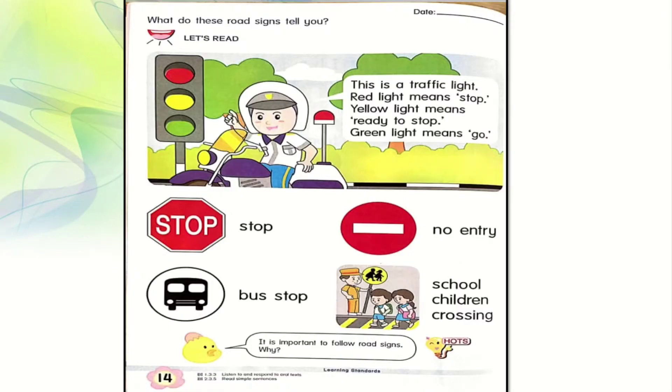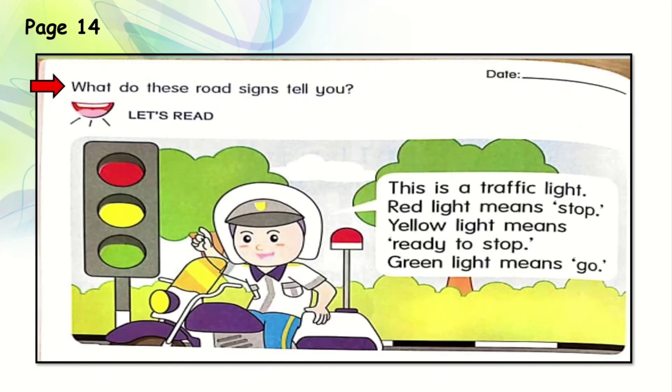Now let's turn to page 14: what do these road signs tell you? Let's see the traffic light. There are three colours at the traffic lights: the first is red, the second is yellow, and the third is green. Now let's read and find out the meanings of the lights.